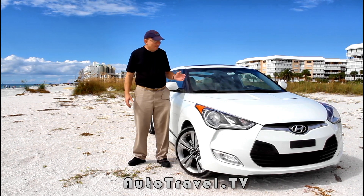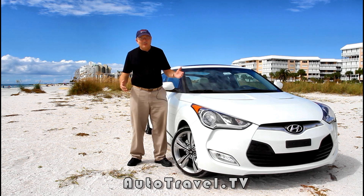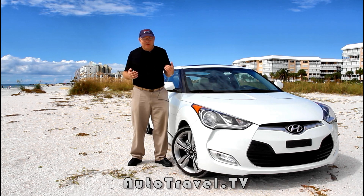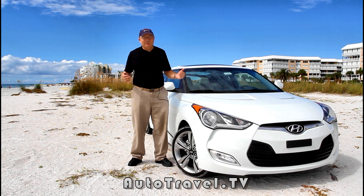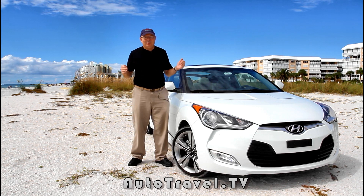This car is not only styled great, it drives great. It has a modest amount of power and it handles beautifully. The interior is much more roomier than I had ever expected. And the car has tremendous technology features that we'll tell you about a little bit later.